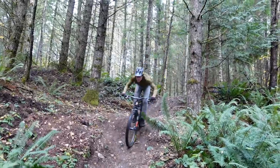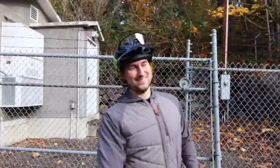If you are following along, you'll know that we are back in Washington and having an amazing time making new routes and riding some epic trails.